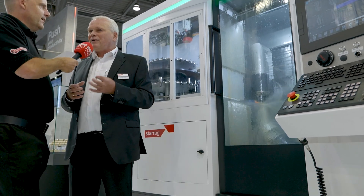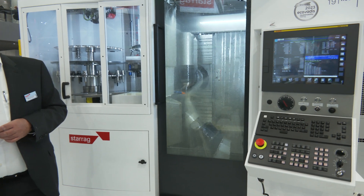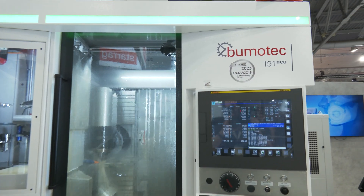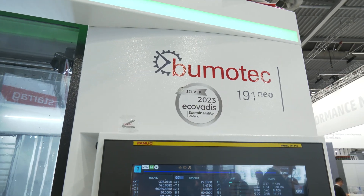So it's a production system which is very, very flexible. People want to come and look at this machine. Thank you very much, Michael. It's been a great insight. Perfect for the medical industry, the jewellery sector — for complex, highly complex parts that really demand precision and need to be made quick. This is the Boomer Tech 191 NEO.